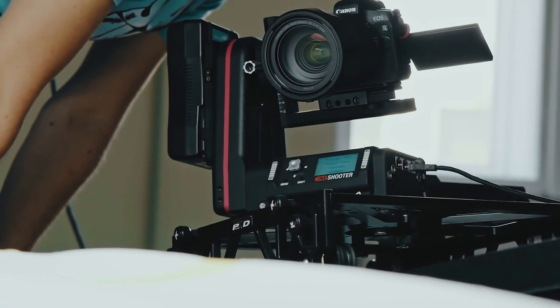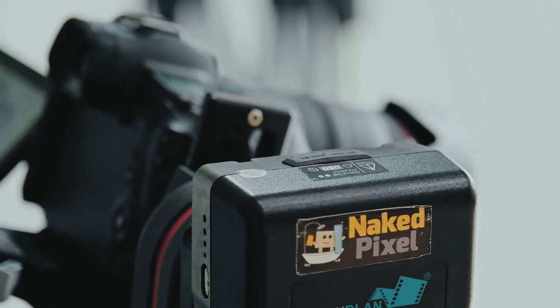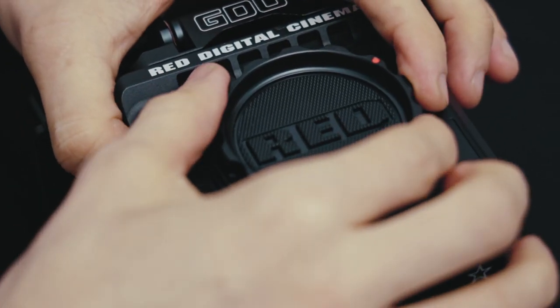As you can see behind me, we have the Kessler Cine Shooter — we got it recently and today we're going to shoot a commercial with it. We're going to show you some behind the scenes and the final result. The Kessler Cine Shooter supports up to 11 kilograms, so we can use pretty much any camera we want on it.